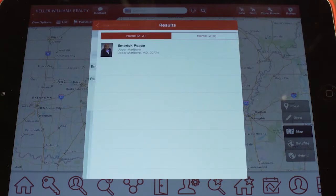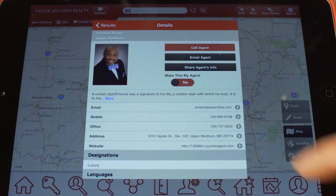Then simply share your app from the home screen and your clients can start searching today with your personalized app.